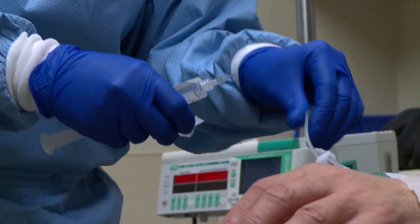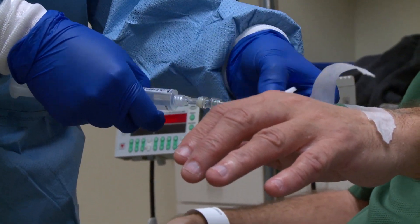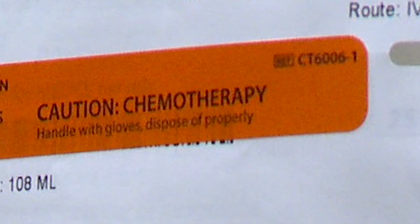Chemotherapy has historically been used in the treatment of cancer. Chemotherapy attacks rapidly dividing cells like cancer cells, but also may affect other normal cells in the body, and that's what results in its side effects.